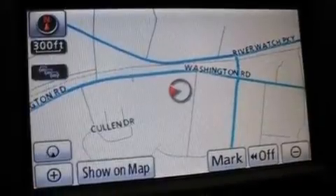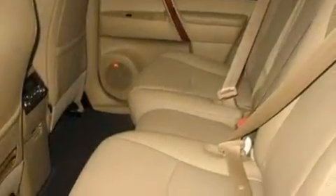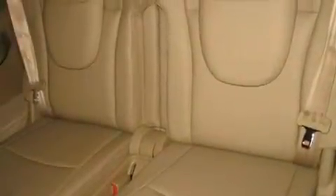It also has side impact airbags, and the Homelink transceiver can be programmed to use the same frequency as your remote opening devices, such as the garage door, the entry gate, or even the living room lights, enabling you to control them right from the driver's seat.